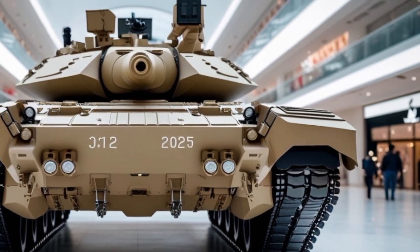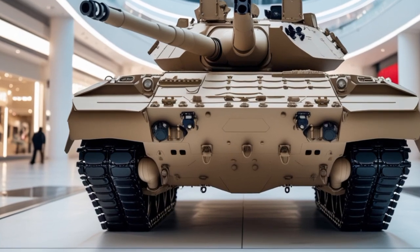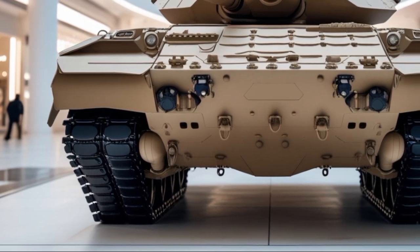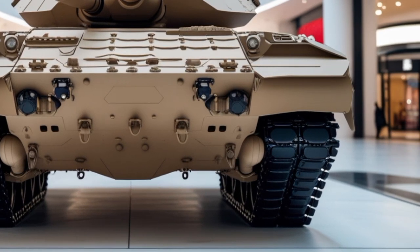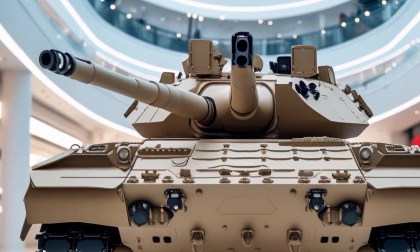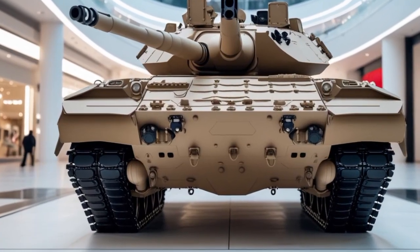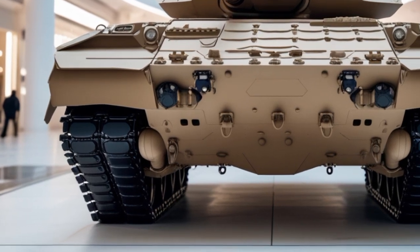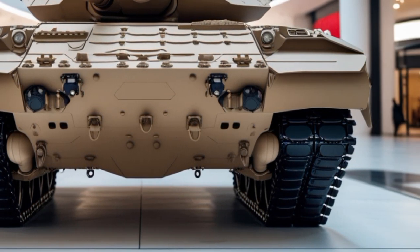Let's start with its exterior design. The CEPV-4 boasts a modernized chassis that maintains the legendary Abrams silhouette while integrating cutting-edge survivability enhancements. Its armor features advanced modular components with upgraded composite materials and classified improvements to handle modern threats. The tank is fitted with new Trophy active protection systems on all sides,